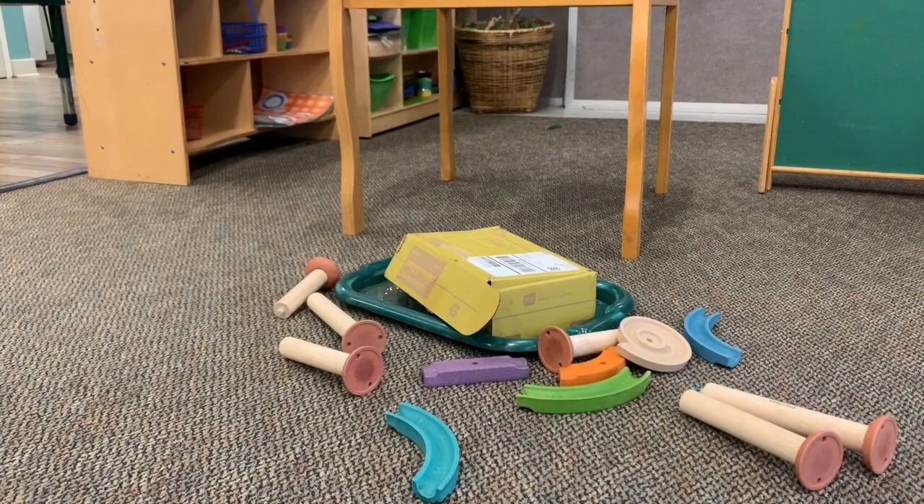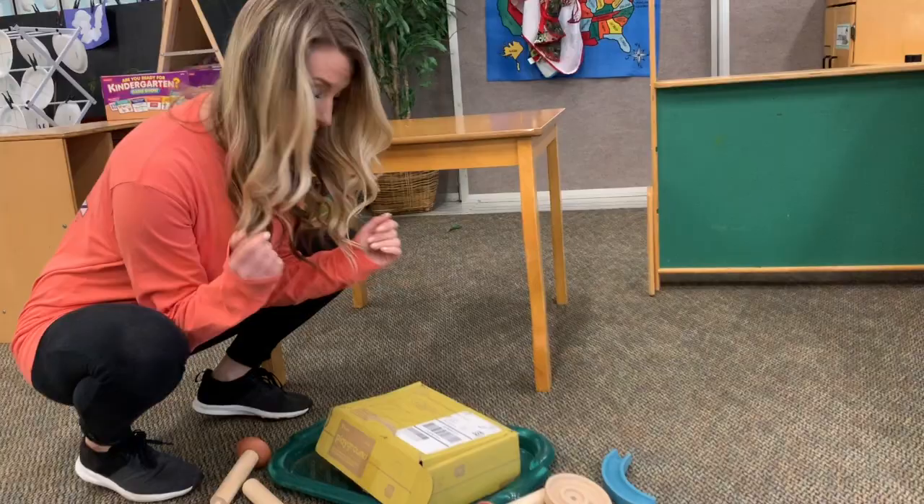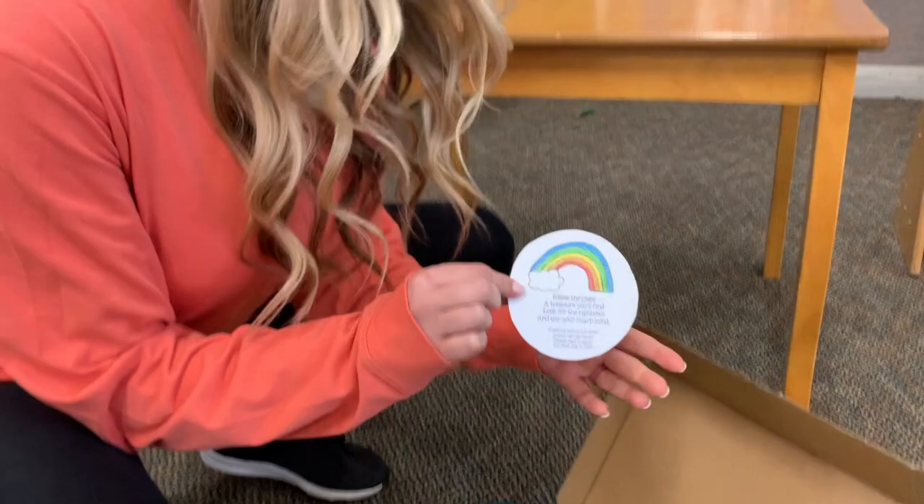Uh-oh, look what happened! I wonder what's inside. I wonder if we caught a leprechaun. Let's look. Oh no, look what we found. No leprechaun, but we have a clue.